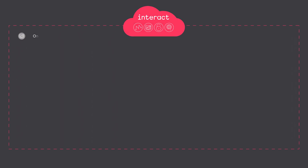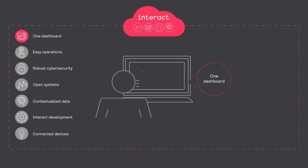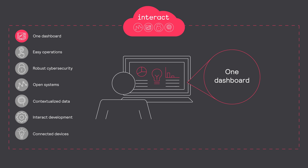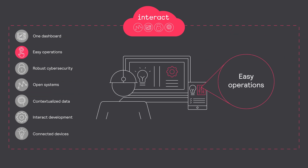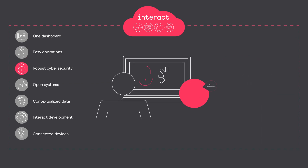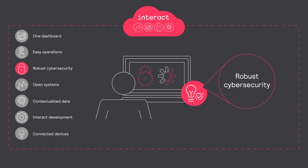With Interact, you can manage your lighting applications across your city or business from one dashboard. Run your operations and maintenance teams effectively. Protect your system with built-in, state-of-the-art cybersecurity.